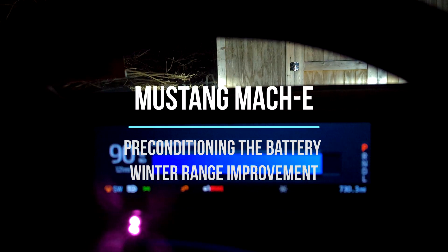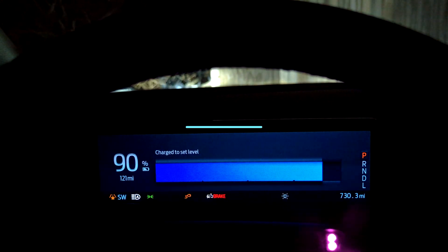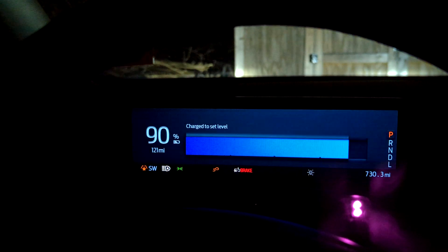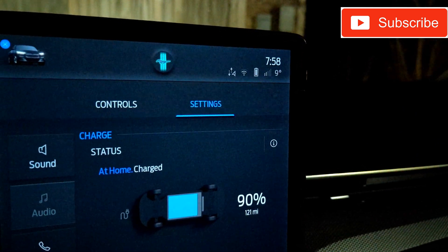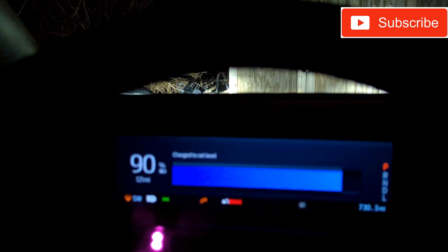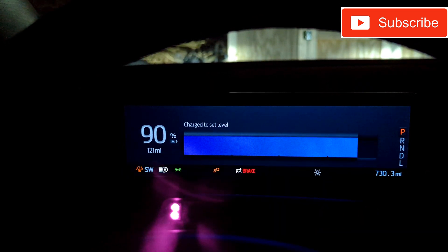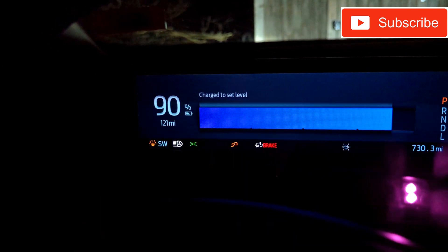Back with another video. There's a lot of concern in cold weather about range and battery usage. It's been pretty cold here — we're sitting at about 9 degrees with a wind chill feeling like negative 15. You can see we're at 90% state of charge.